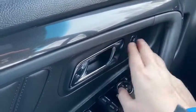Starting on the door panel you have your door latch here with your power locks. Down below we have our power windows as well as our power mirrors, which are heated and equipped with blind spot monitoring.